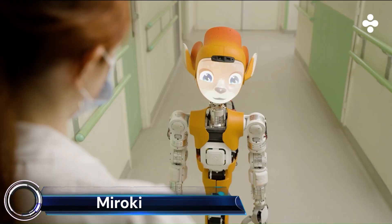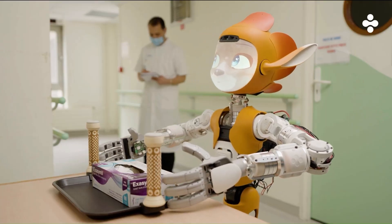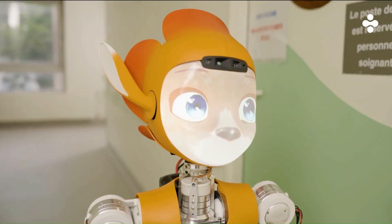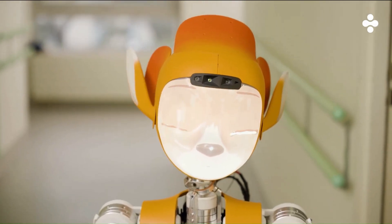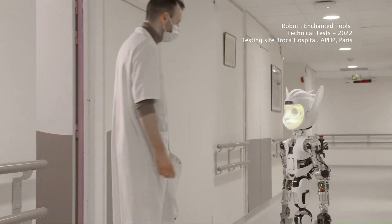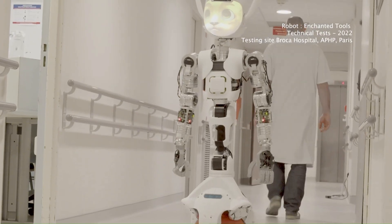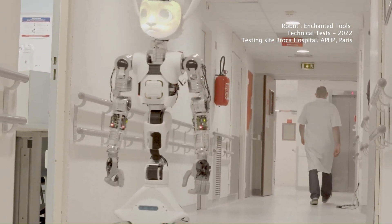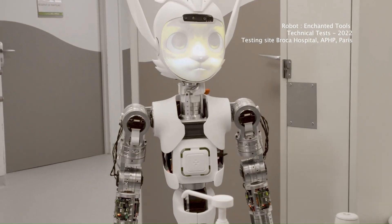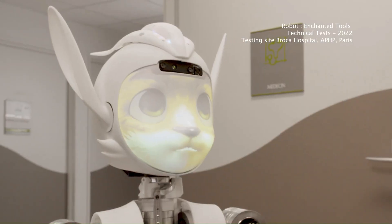The Merocchi robot is an intriguing creation from a French company called Enchanted Tools. It's not one specific robot, but rather a platform for creating endearing, animal-like robots with a focus on social interaction and emotional connection. The robots have a childlike, fox-like appearance with big eyes, expressive ears, and a playful gait — a design that avoids the uncanny valley and makes them instantly endearing to humans. Enchanted Tools is currently collaborating with hospitals and other institutions to pilot Merocchi robots in real-world situations, gathering data and feedback to refine capabilities and identify the most promising applications.